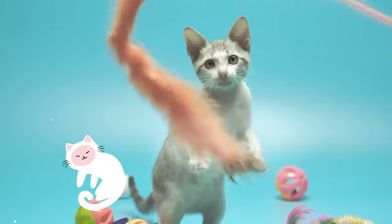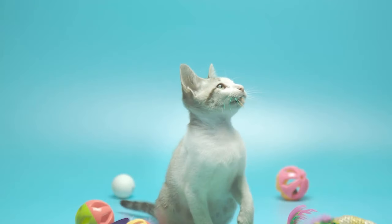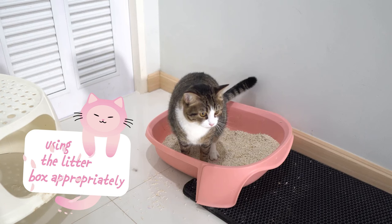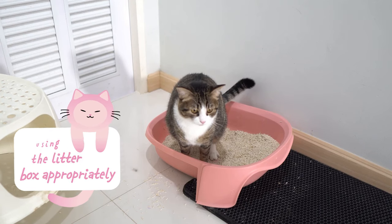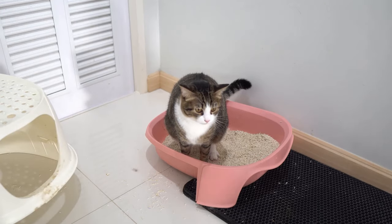Our eleventh sign is playfulness. A happy cat is a playful cat, and their playful behavior is a great way to gauge their happiness level. Finally, the twelfth sign of a happy cat is using the litter box appropriately. Cats are clean animals, and using the litter box properly shows they're comfortable in their environment.